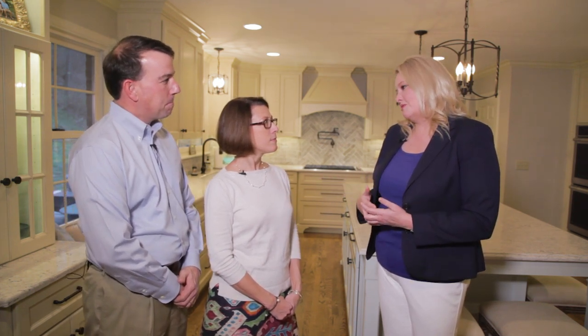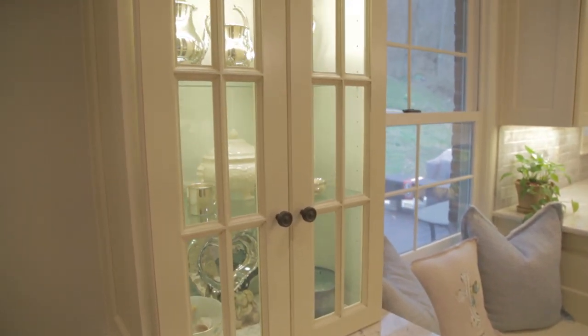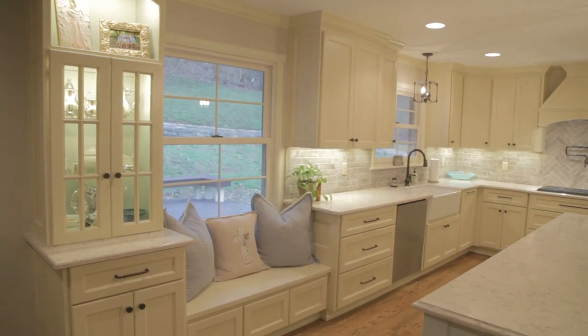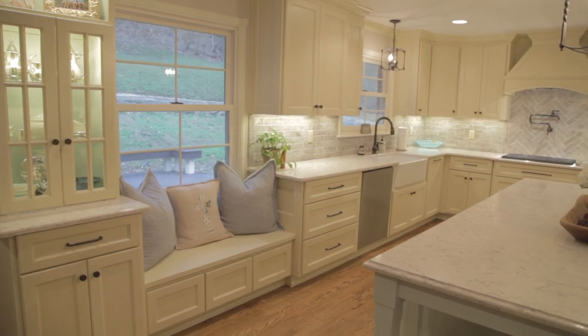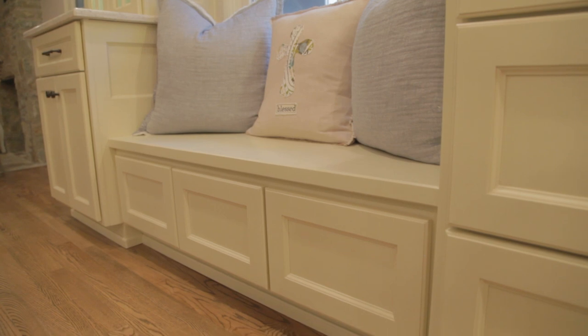It certainly makes it a lot easier in the morning, especially when you're still a little sleepy. Now, Sarah, did you have something specific that you knew you wanted in your kitchen design? The biggest thing — I've always loved window seats and had asked Kevin if that was something he could incorporate. And Kevin really listened to what we liked and what we were going for, and then he came up with a beautiful plan for us.